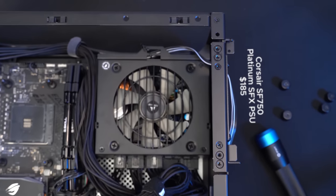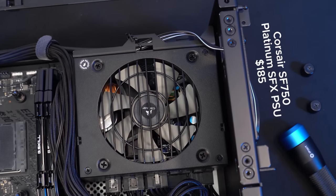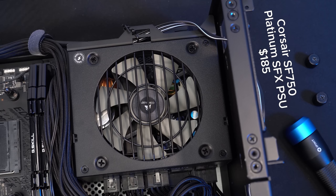For the power supply, there was really only one option that would support the requirements of this system, and that was a Corsair SF750W small form factor power supply. It's fully modular, it's 80 Plus Platinum, has individually sleeved flexible cables, and has the small form factor price premium costing $185.